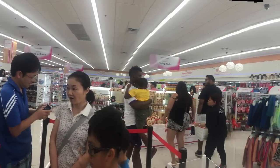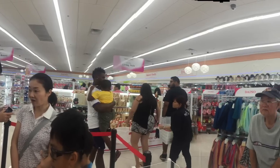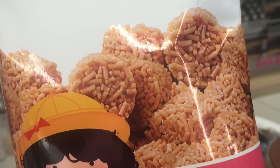This is what the store looks like — it's about the size of a Walgreens or CVS. There are lots of people all the time, even after the first opening weekend.